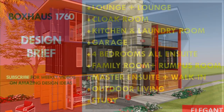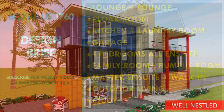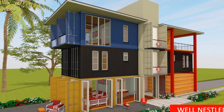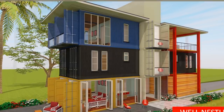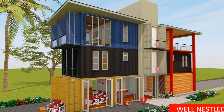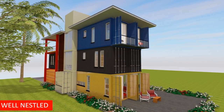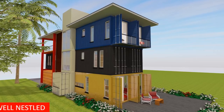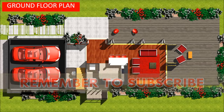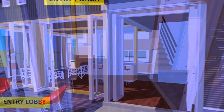This five-bedroom, 1,760-plus square foot house is made from 10 high-cube shipping containers. Two 20-foot shipping containers on the ground floor accommodate the public spaces of the house. Two additional pairs of stacked containers on the first floor accommodate the bedroom spaces, and the last pair of containers on the second floor accommodates the private bed spaces. In this stunning family house, the following salient features have been accommodated: on the ground floor, an entry porch ushers you into the house.